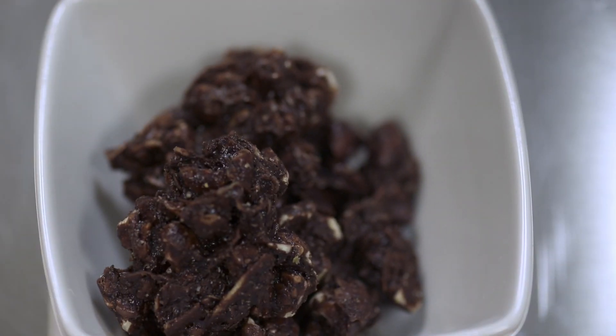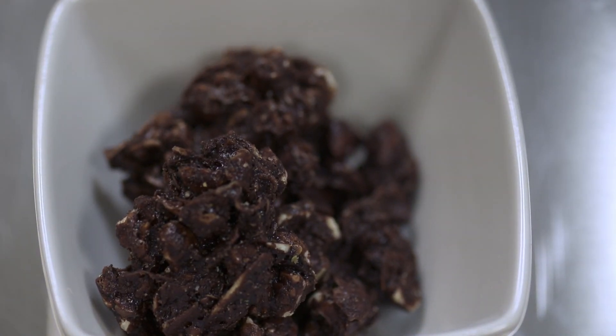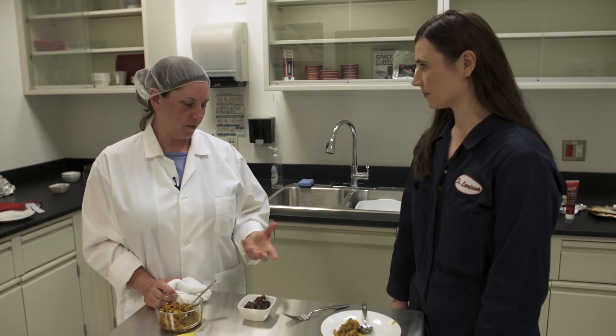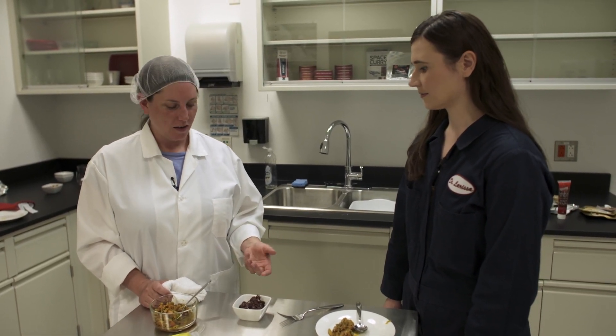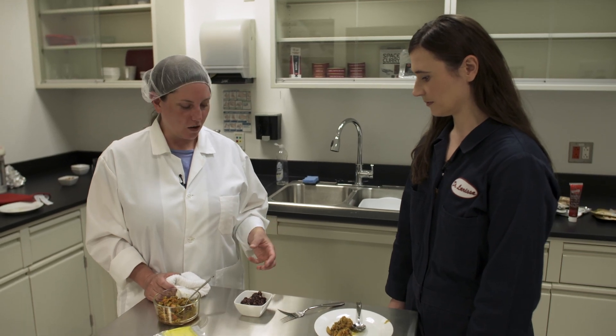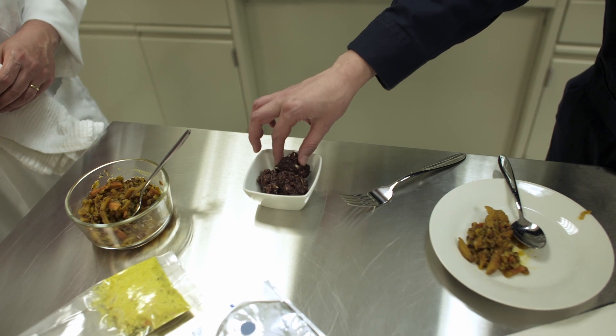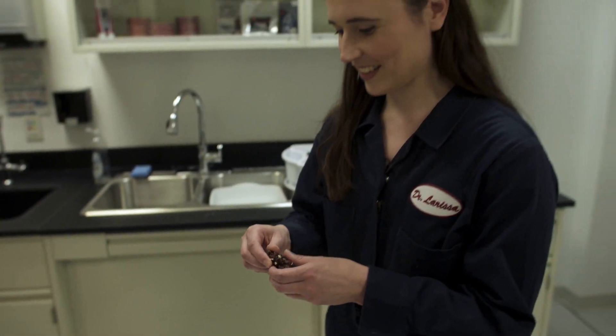Next, I get to try a sweet snack — chocolate almonds. With these, we're looking for: is there just one? Is it easy to eat in space? How does it taste? And also, is it crumbly? So go ahead and give it a shot and see if it's something you'd like to eat floating around in space. The dessert is my favourite part. It's really good!